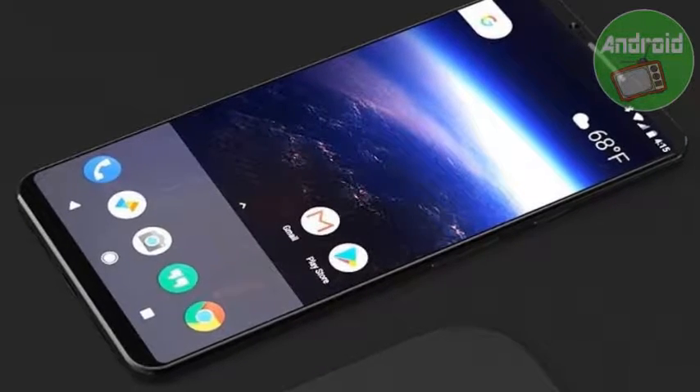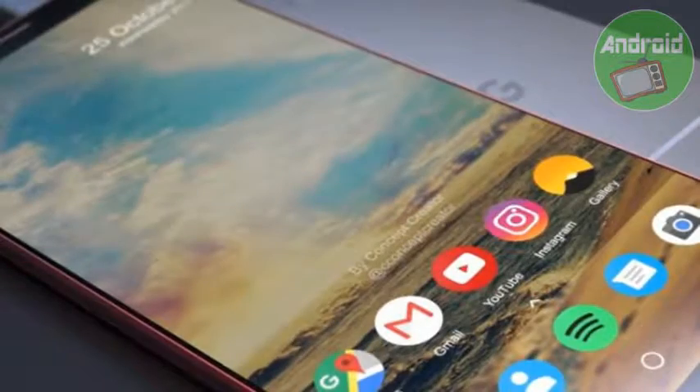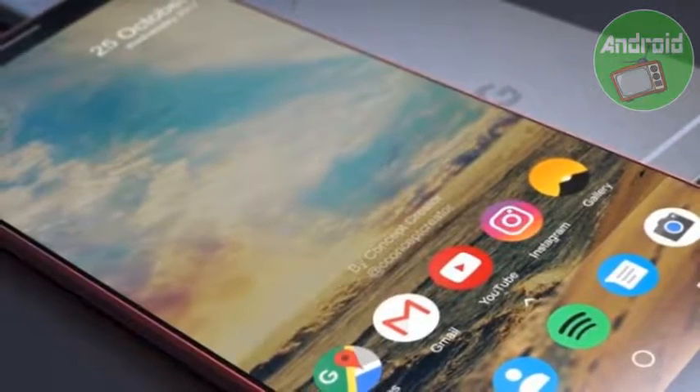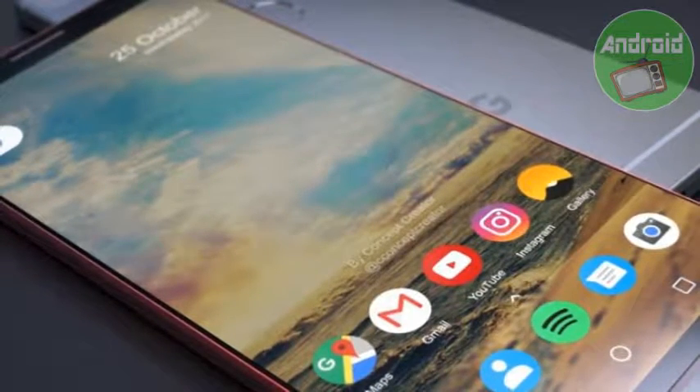If you are an Android fanboy and were waiting to buy this year's Google flagship smartphone, then this is an opportune time. Some of the retail stores, including Croma, are selling both variants of the Google Pixel 2 XL at a huge discount.